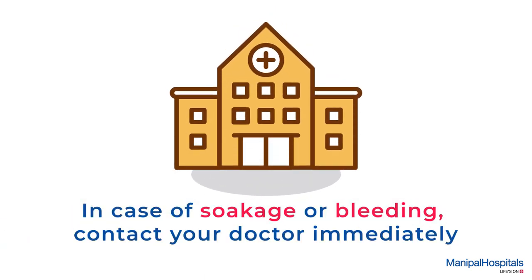In case you observe soakage or bleeding from the site, please contact your doctor immediately.